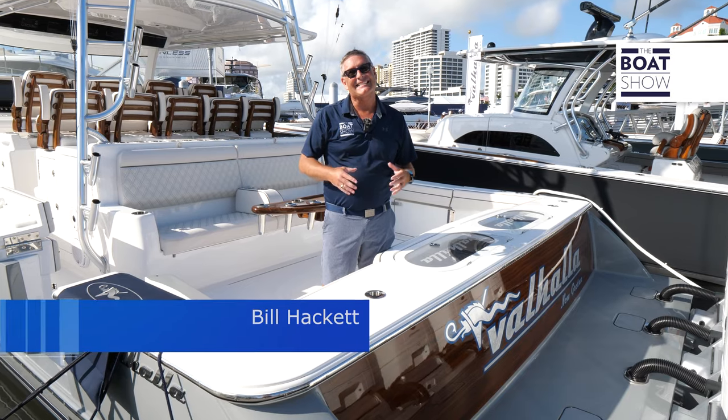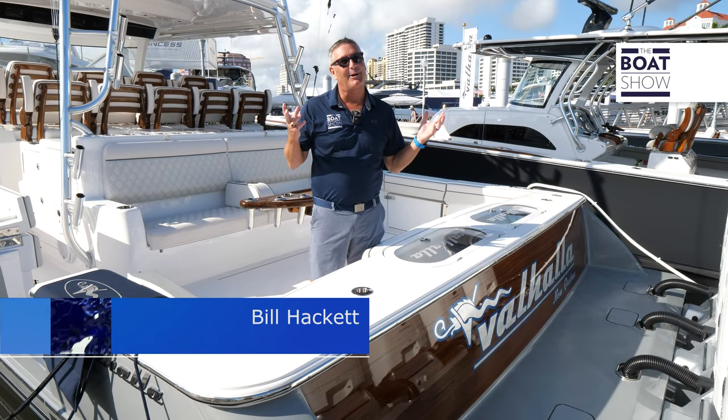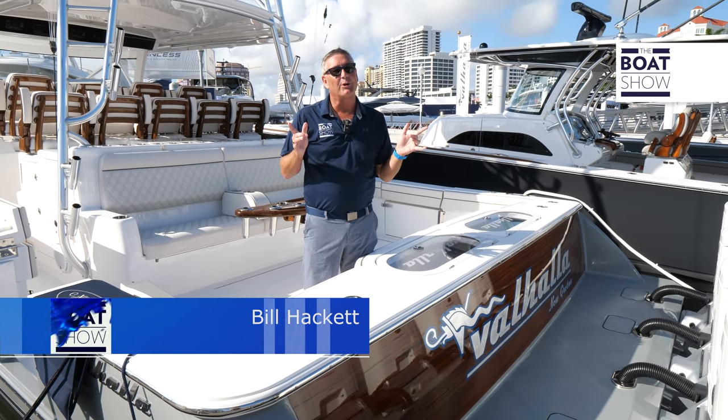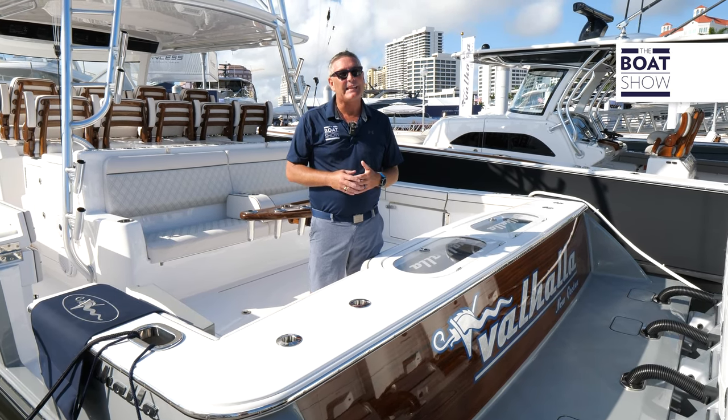Welcome to the Boat Show. I'm Bill Hackett. Today we're coming to you from downtown Palm Beach and we're checking out the flagship from Viking Valhalla Boatworks. It's the V55.